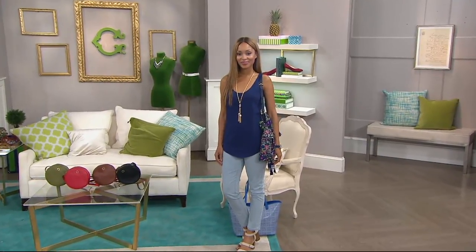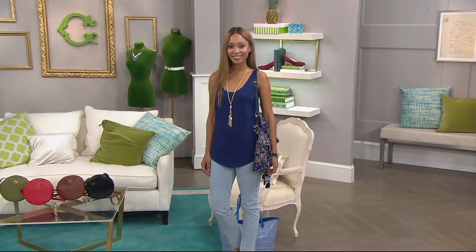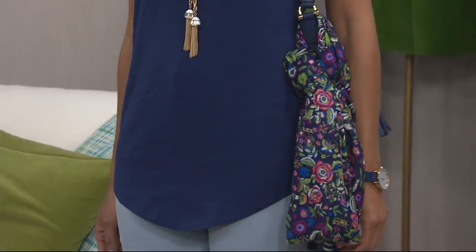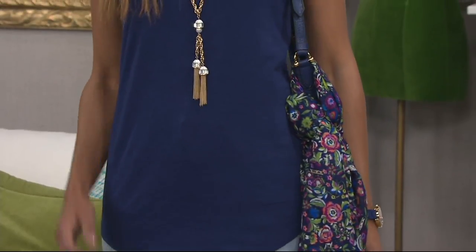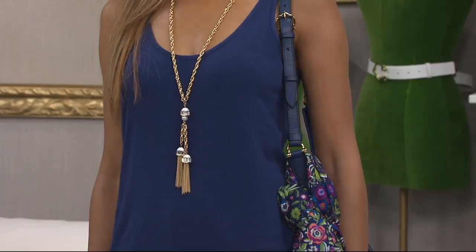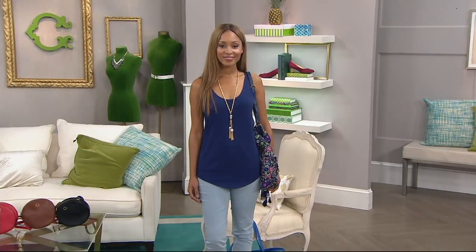Coming up next, our most affordable item of the entire show, and get ready because you're going to want to pick up more than one. $22.49 for an Essentials Scoopneck Curved Hem Slub Knit Tank. So maybe you picked up the Slub T-shirt, maybe you picked up the Slub Dress that is our today's special value for less than $30.